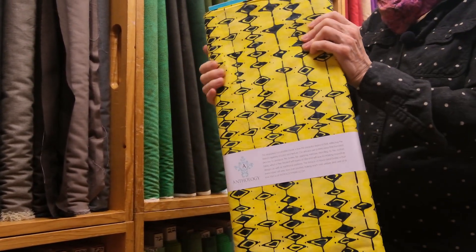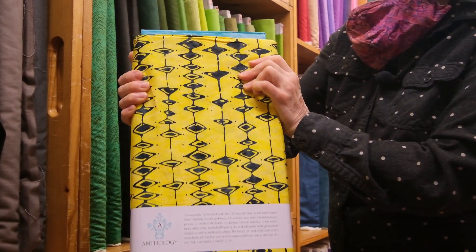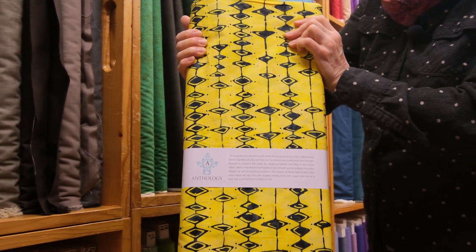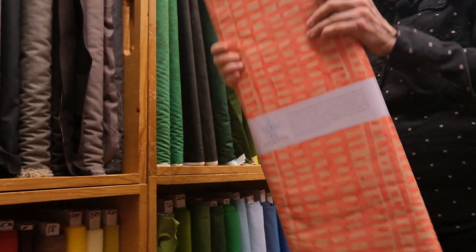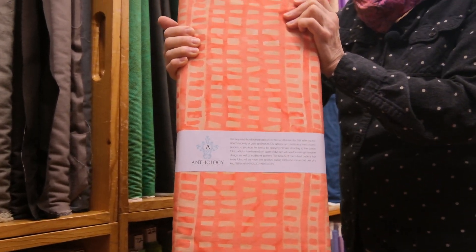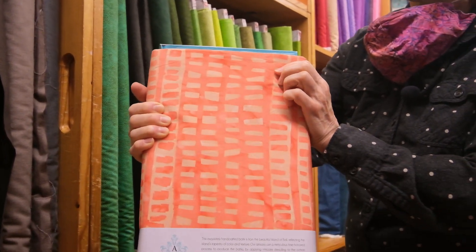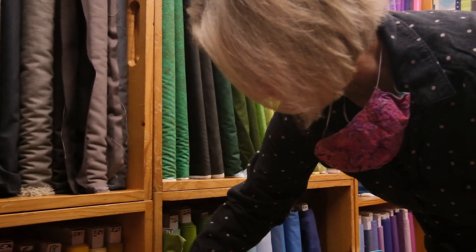And here we have Lemon — remember, this is the Here, There collection by Marsha Durst — and yes, this is called Lemon, so it has nice stripy diamonds on it in charcoal. This one is a beautiful melon color; they're calling it Bubblegum. It's a really beautiful coral color, and then the little rectangles are a nice light tan. So this is called Bubblegum.